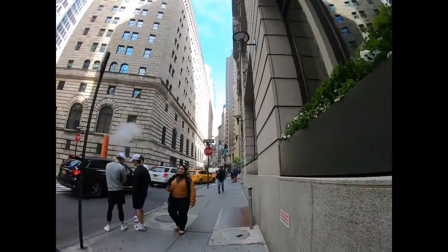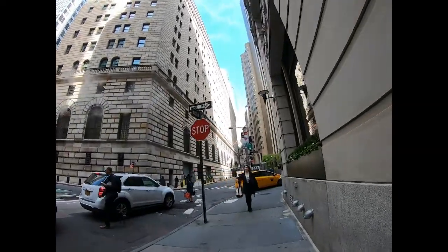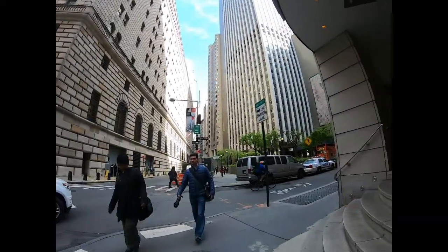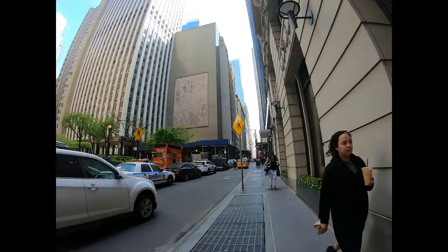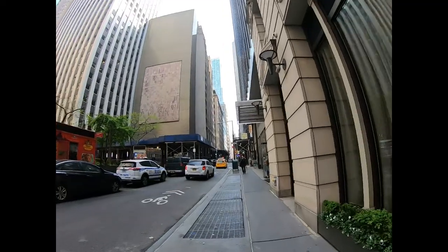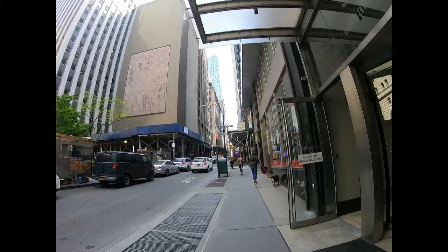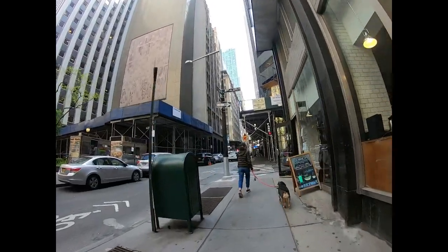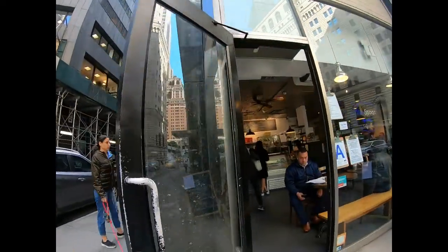Coming up to the corner at Maiden and William. We're going to turn right, actually heading north. Now we're back to Platte Street where the Guild Hall is. There's a little place to get breakfast and coffee.